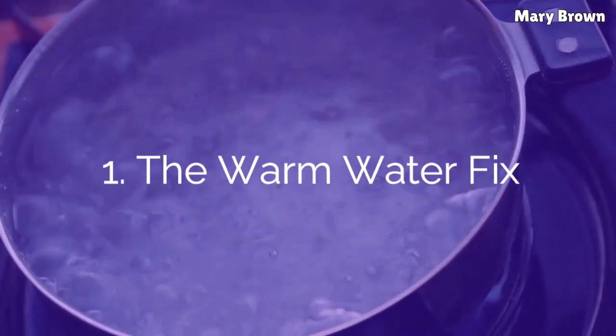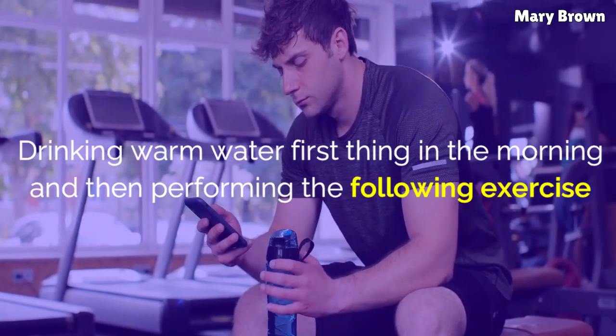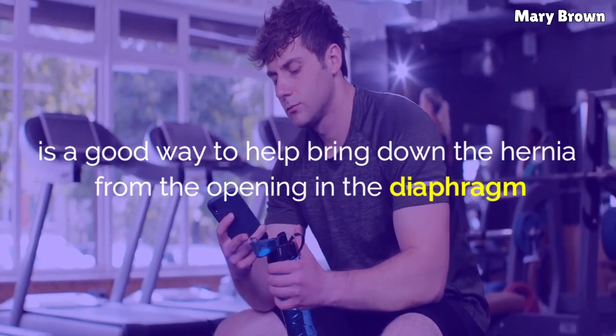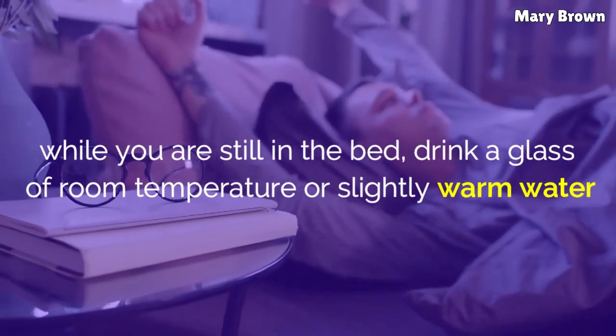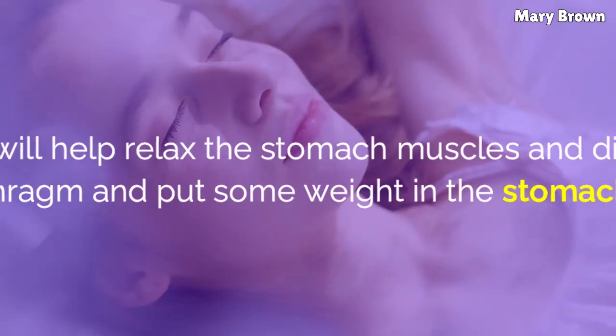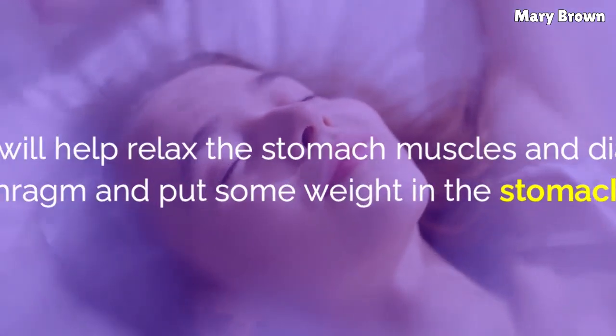1. The Warm Water Fix. Drinking warm water first thing in the morning and then performing the following exercise is a good way to help bring down the hernia from the opening in the diaphragm. Just after waking up, while you are still in bed, drink a glass of room temperature or slightly warm water. It will help relax the stomach muscles and diaphragm and put some weight in the stomach.